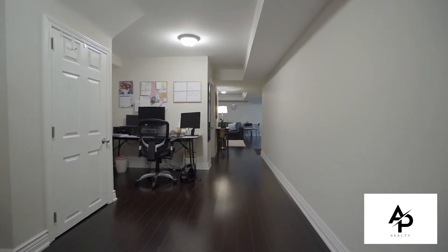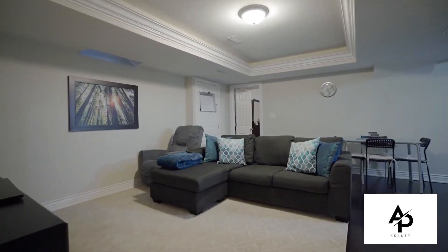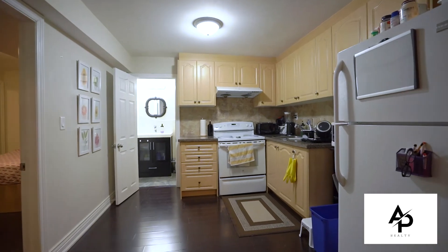This home also features a fully finished 2-bedroom basement apartment with a full kitchen and a separate entrance, which provides excellent rental potential or is perfect for a large family.